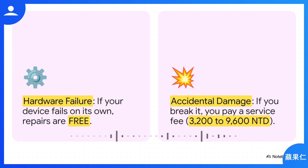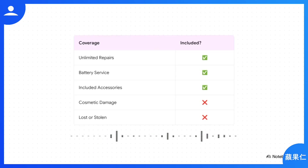Here's the difference: if your screen suddenly gets a weird line through it or a speaker blows out, that's a hardware failure and the repair is completely free. But if you cause the damage — drop it, spill coffee on it — you're still covered, but you'll pay a service fee. In Taiwan, that's somewhere between about 3,200 and 9,600 NTD depending on what broke. You get unlimited repairs for accidents, which is huge. It also covers your battery if it starts to degrade, and even the accessories that came in the box like your power adapter.